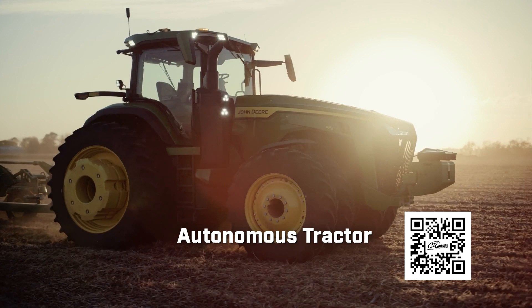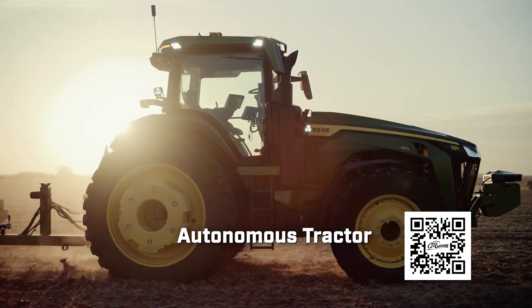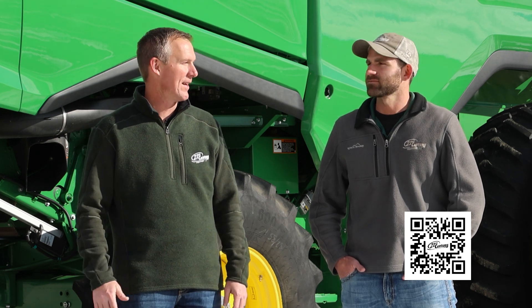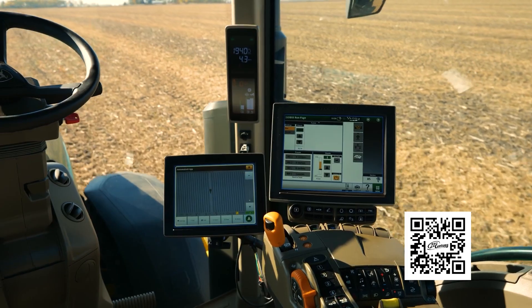We will have an autonomous tractor there this year that we can really talk about — Deere's step towards autonomy, what they are doing, and how we see that working in our area of responsibility. I'll give you a little sneak preview on autonomy and what that's going to look like moving forward in 2025 and beyond.